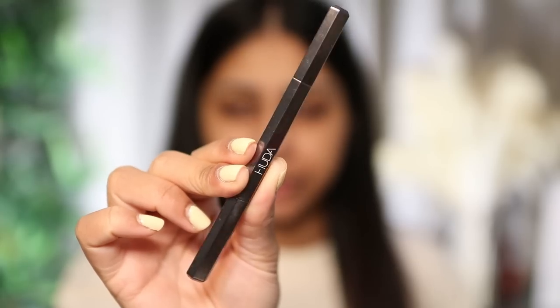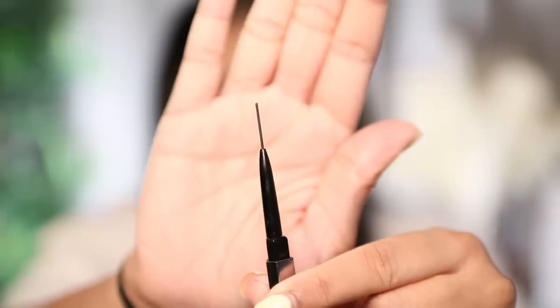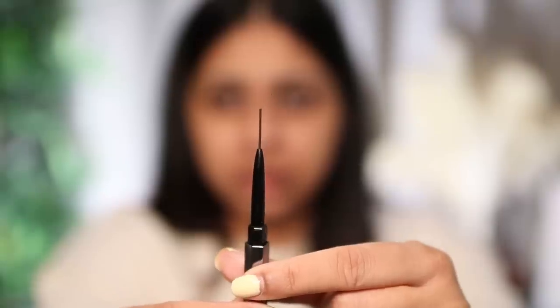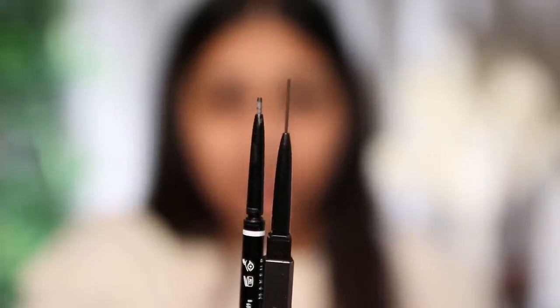The next product is the Huda Beauty Bomb Brows micro shade brow pencil in shade Black Brown. You get a spoolie on one end and the product on the other. The tip is incredibly thin — thinner than my NYX micro brow pencil. A little bit did break off because I can be a bit aggressive sometimes, so you have to be gentle with it. That's one of the sacrifices you make with a really thin brow pencil.